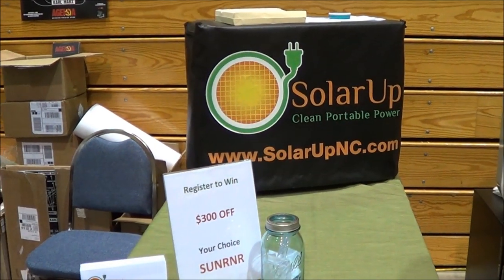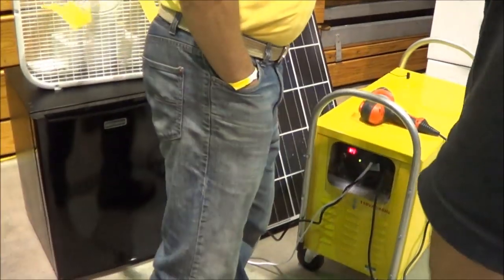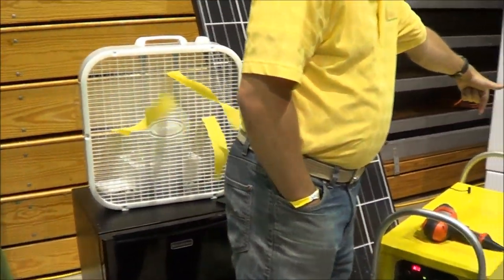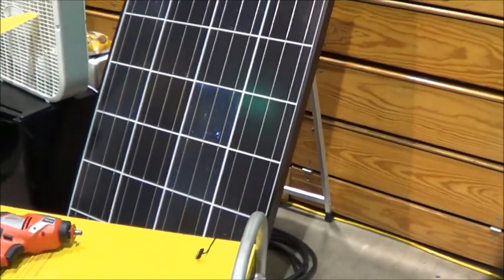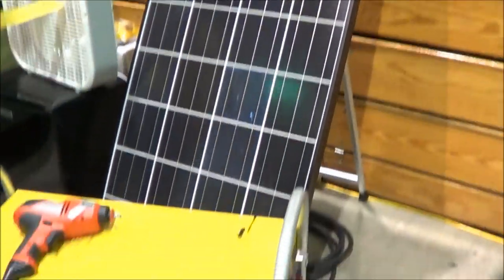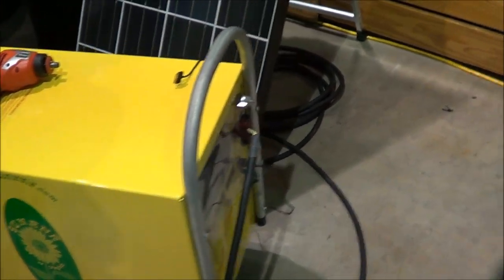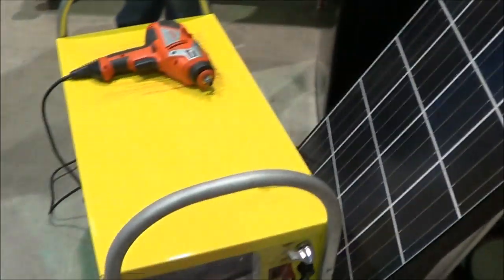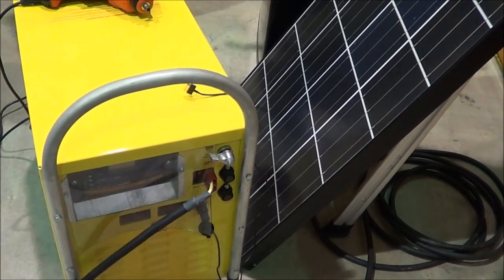Solar Up. Solar Up NC — first time I've seen these guys. This is a solar panel with a portable battery deal going on. It's kind of clunky. I don't know how much charge you can get out of that panel.